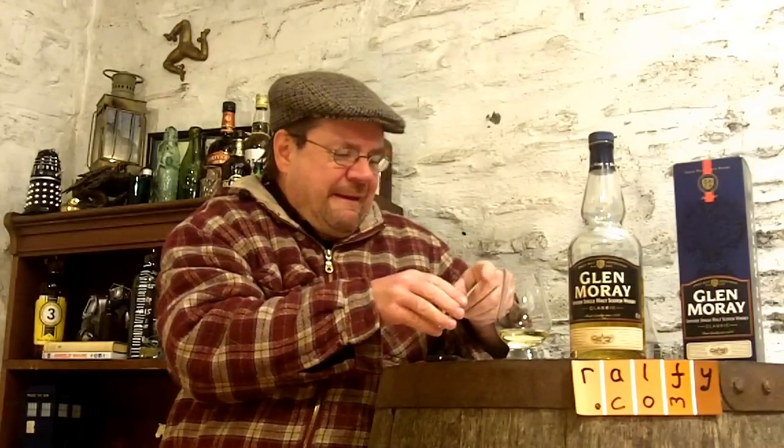I'll give you the malt mark: it's 84 out of 100. That's the malt mark for Glenmorangie Original.